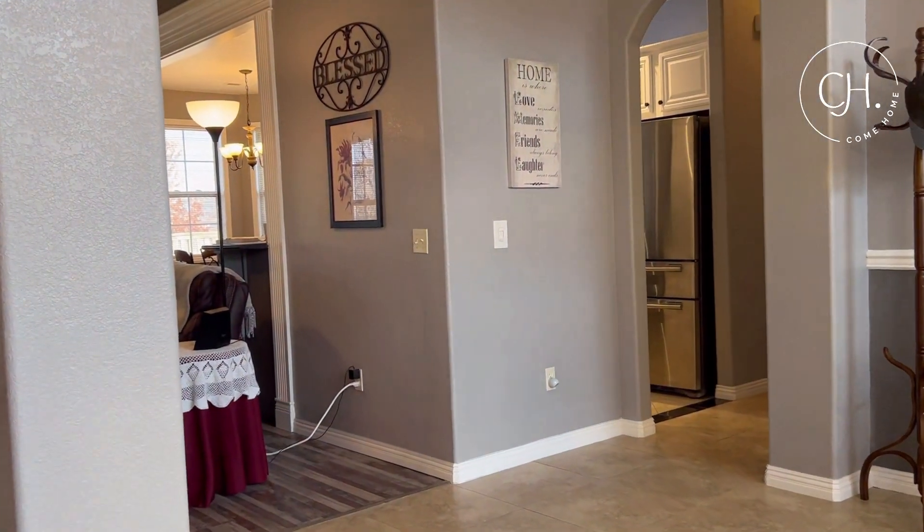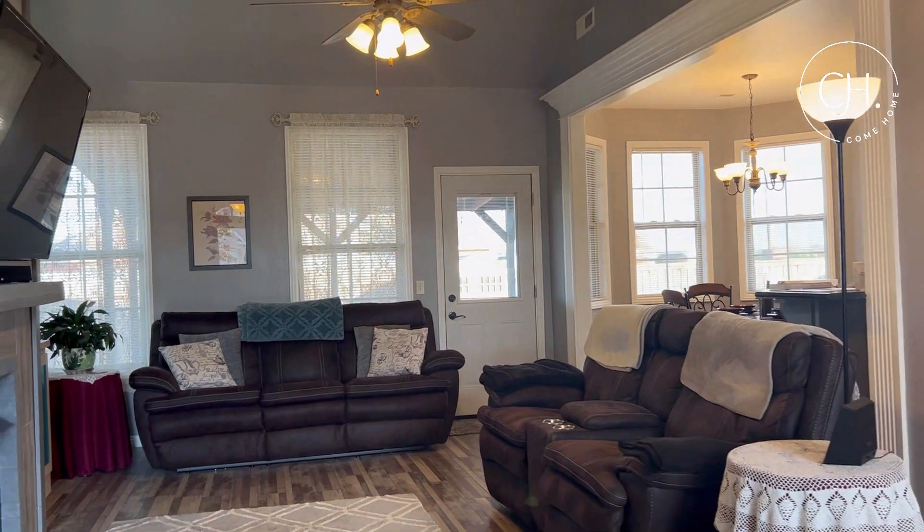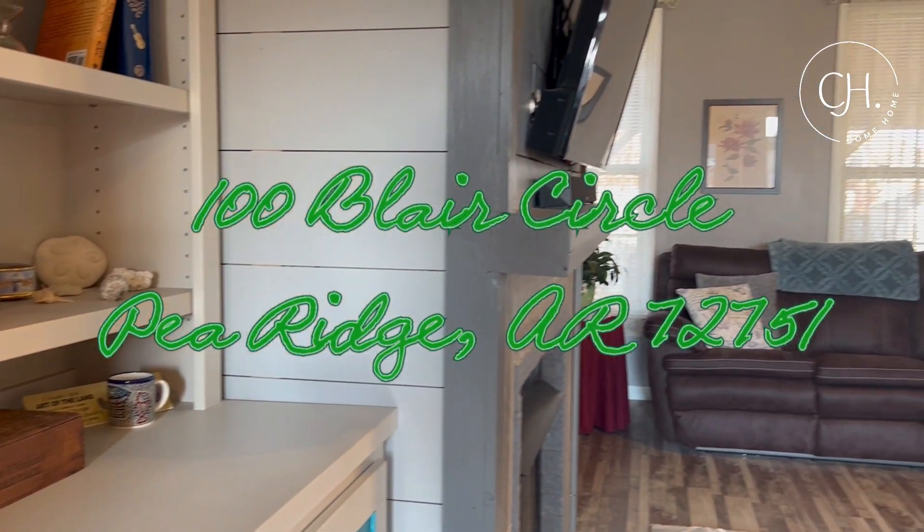The town of Pea Ridge is growing so fast, and you can still find homes here for less than $200 a square foot. I'm Brandy with the Come Home Team of Better Homes and Gardens, and I'm here to show you our new listing in Pea Ridge at 100 Blair Circle.